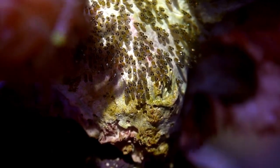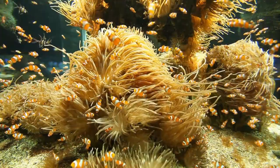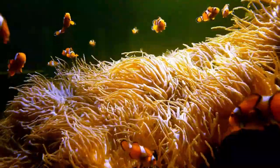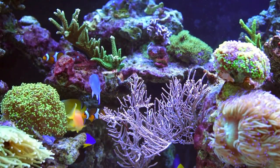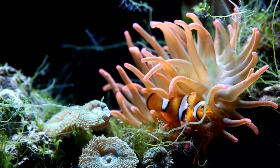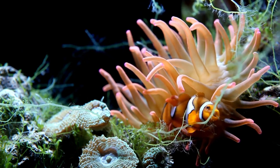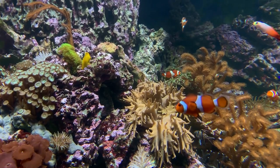From eggs hatching into small babies, clownfish are now showing their colours. They gradually increase in size and get ready to play their part in the ecosystem, developing essential skills — from foraging for food to understanding the complex dynamics of the coral reef ecosystem.